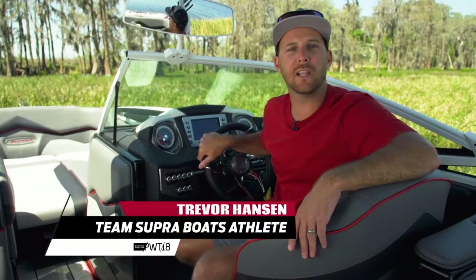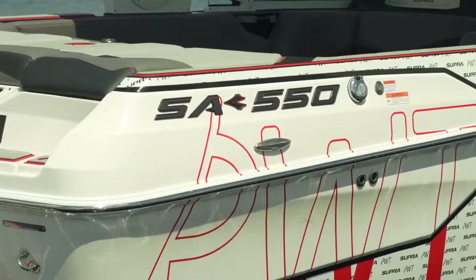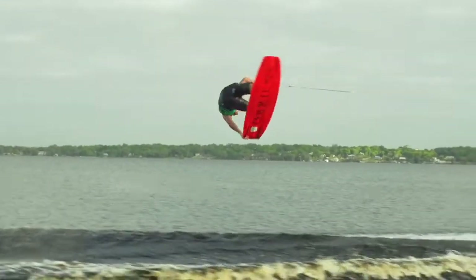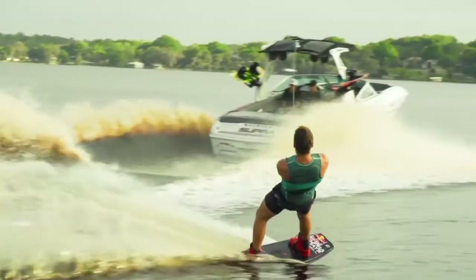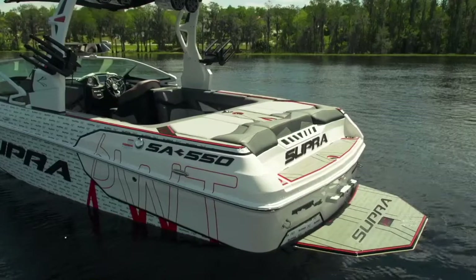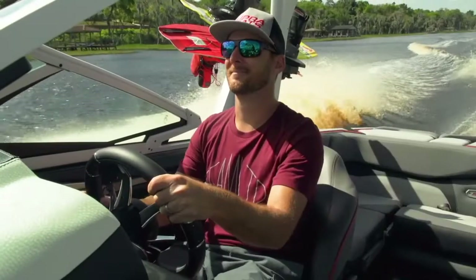What's going on everyone? I'm Trevor Hansen, team Supra Boats athlete for the fourth year in a row. Supra has delivered two custom SA 550s to be the official tow boats of the Pro Wakeboard and Wake Surf Tour. We're sitting in the SA that's been designed for the wakeboard portion — let's check this thing out.